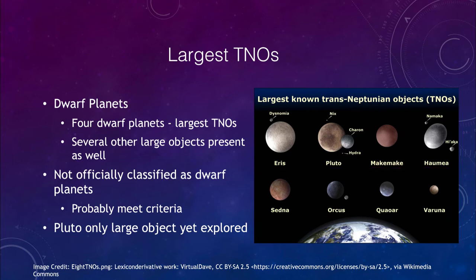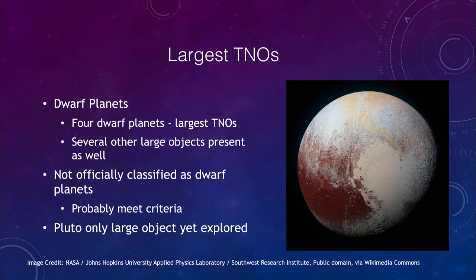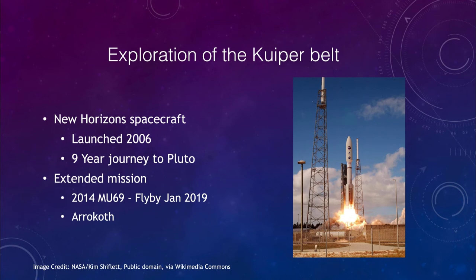We can take a quick look at Pluto. This is an image from New Horizons where we see some of the different areas — some of the darker regions on one side that have more craters, and then the very smooth flat plains that have been flooded by icy materials, wiping out any craters.